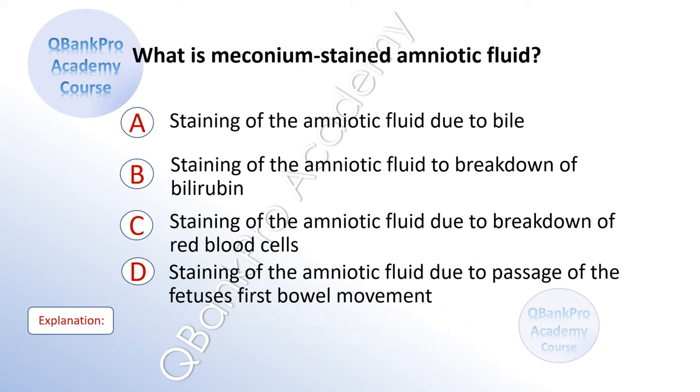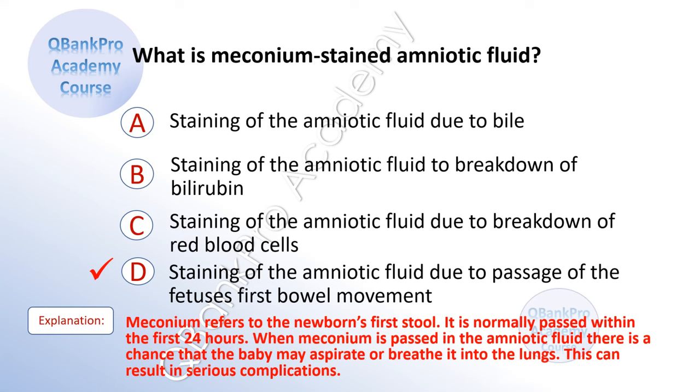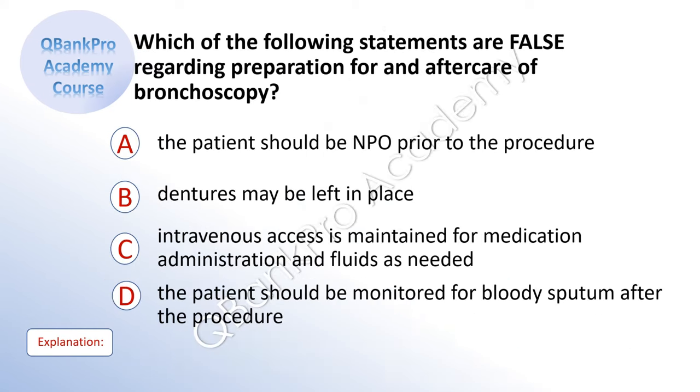What is meconium stained amniotic fluid? A. Staining of the amniotic fluid due to bile. B. Staining due to the breakdown of bilirubin. C. Staining due to breakdown of red blood cells. D. Staining of the amniotic fluid due to passage of the fetus's first bowel movement. Explanation: Meconium refers to the newborn's first stool. It is normally passed within the first 24 hours. When meconium is passed in the amniotic fluid, there is a chance the baby may aspirate it into the lungs, which can result in serious complications.